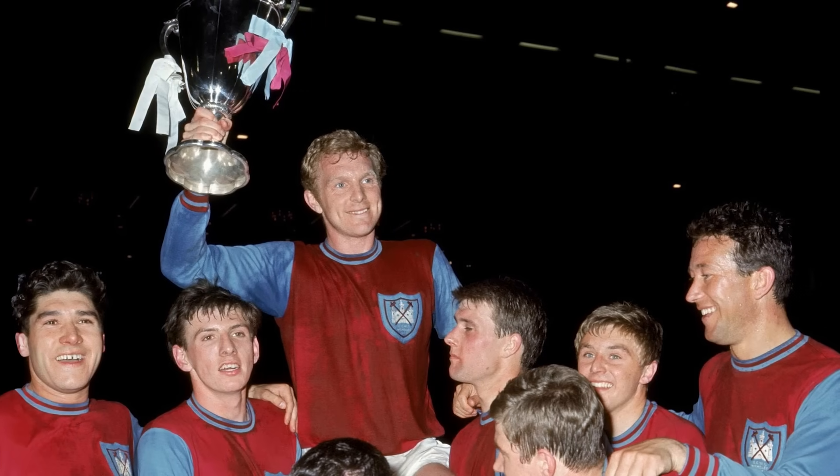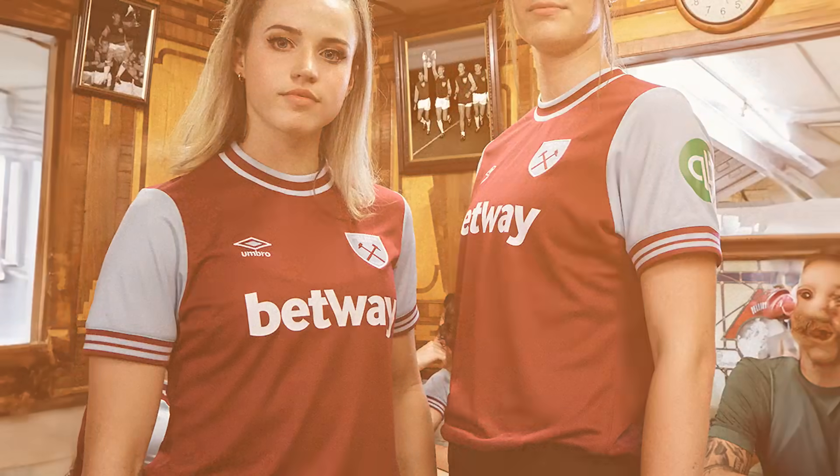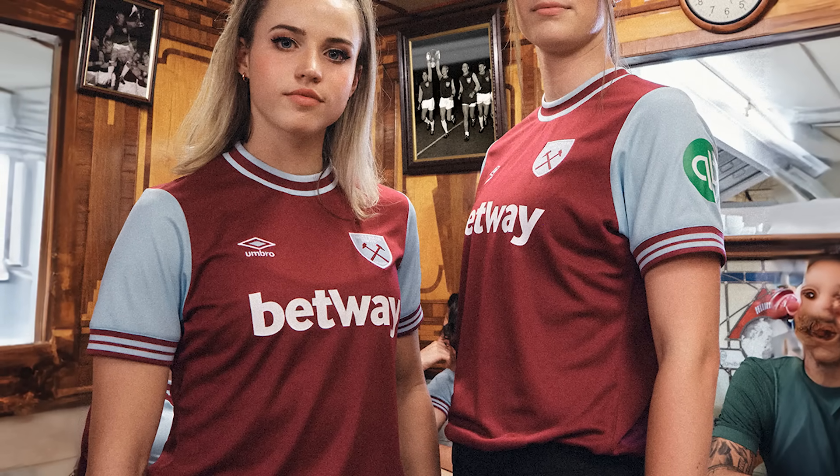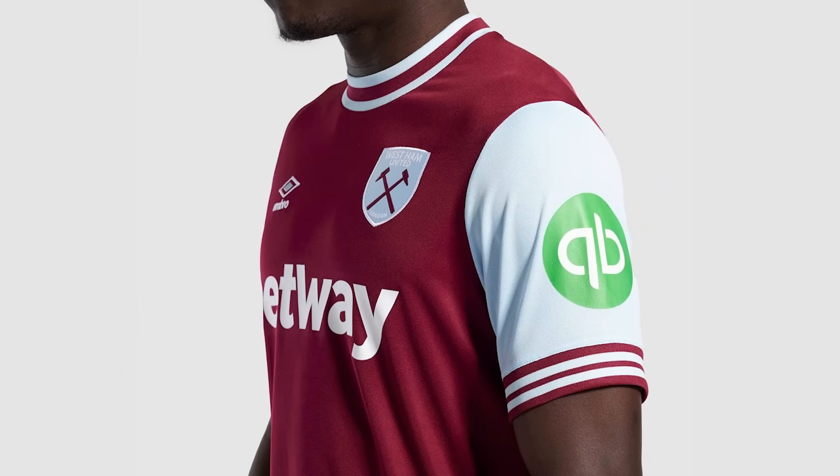West Ham — this is a beauty. It's so so nice. It's a throwback celebrating the 60th anniversary of their Cup Winners' Cup victory, and the shirt pretty much emulates that original closely: a nice round neck, sleeves with cuffs, even the badge has been altered to look more retro, and they've got the 100th anniversary Umbro logo in there too. Just a retro classic modernised. West Ham should be very happy with this. I don't think it's Goat, but it's definitely Good. One small criticism — the Betway and QuickBooks logos, particularly that big QuickBooks circle on the sleeve, do take away from the quality a little.